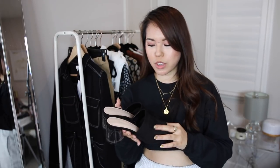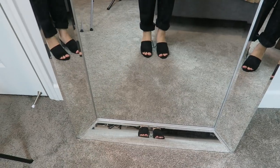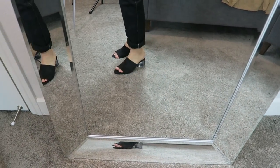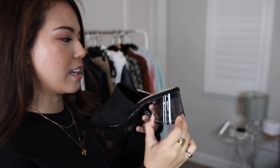Now here comes the last Zara item. I've been eyeing black mules for a while — I have a pair from Steve Madden but they're not comfortable to walk around in, so I've been hunting for another pair. I finally found these from Zara. I love the bottom part because it's thick enough and really comfortable to walk around in, but it still has a cool design because the bottom is translucent — you can actually see through it. That's all the items from Zara, and now moving on to Mango.